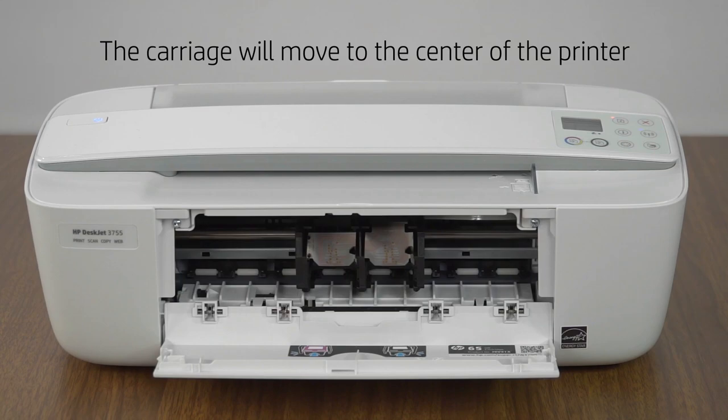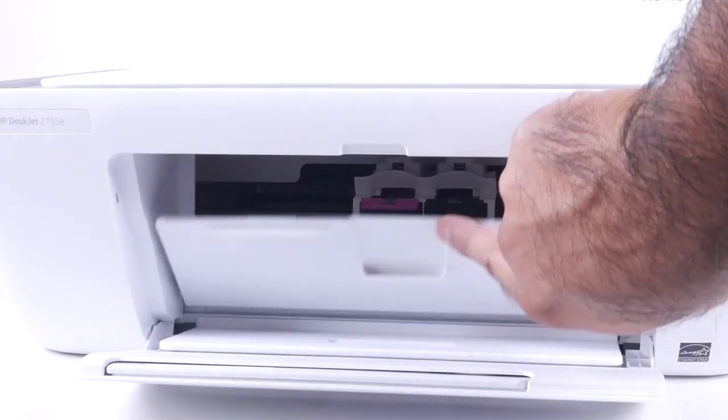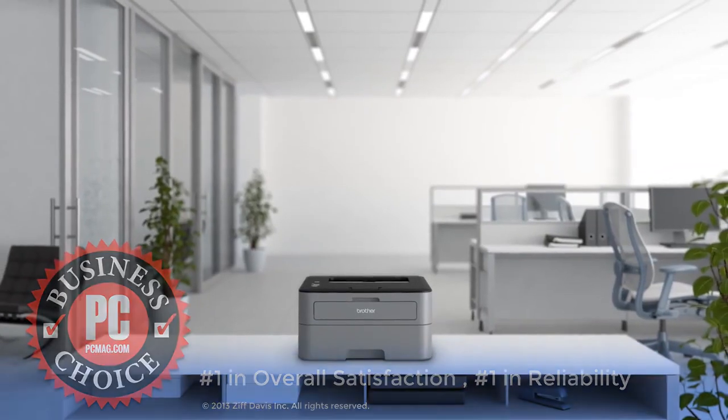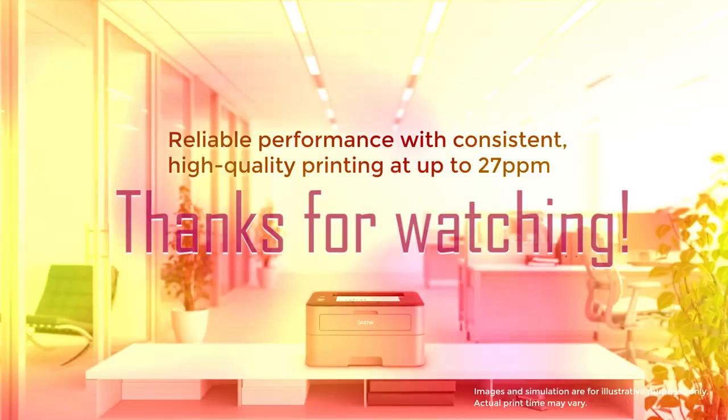These are the 5 printers for students, each with their own variety, from which you can choose according to your needs. Apart from that, if you want any information, you can comment. That's it for today — hope you like it and thanks for watching our video.